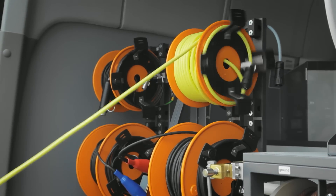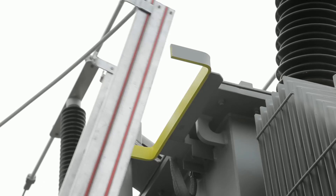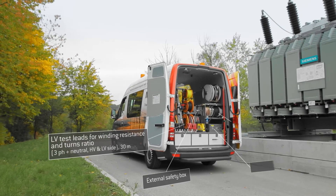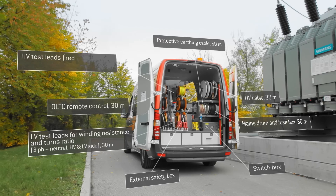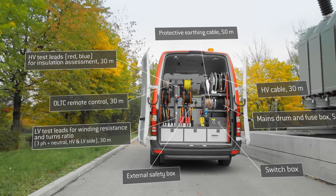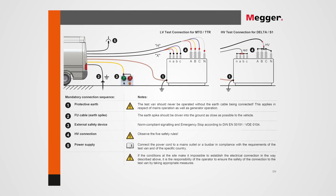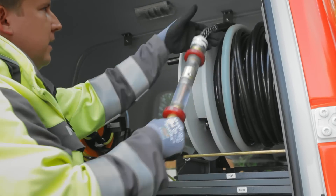Not to mention the air-conditioned, office-like working environment of the van itself. The rear compartment is separated from the operator compartment by a transparent partition and contains all the necessary cable reels to connect to the test object. The user-friendly connection diagram is immediately visible, placed inside the door to facilitate the setup of cables and leads on the test object.